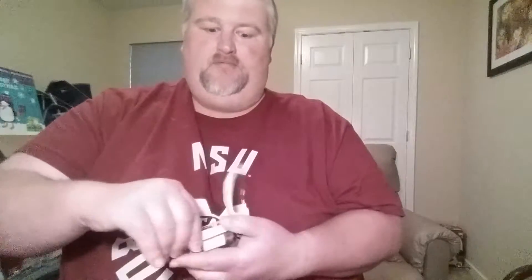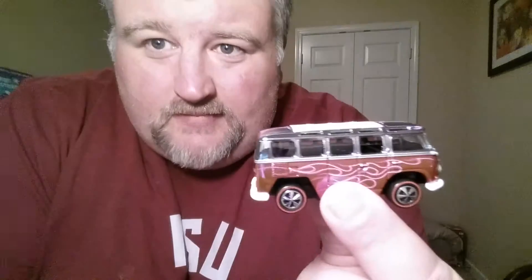I put them in my case so I can touch them, hold them, look at them, and enjoy them. That's what it's all about for most people. Some people keep the cards on the rack and I can respect that too - it all depends on how you want to go about it.